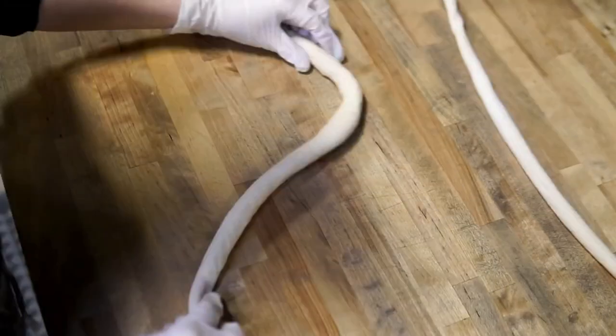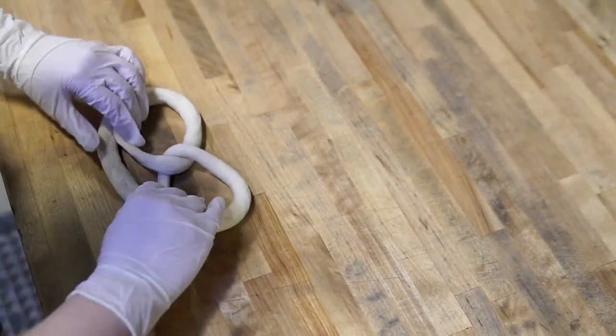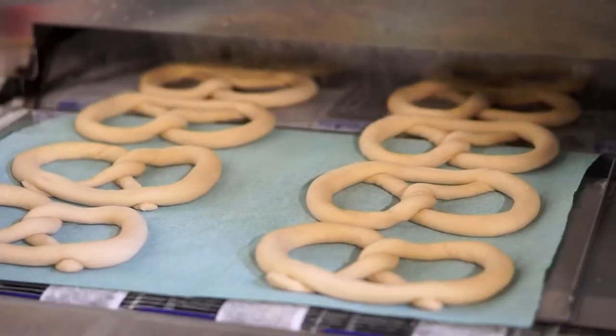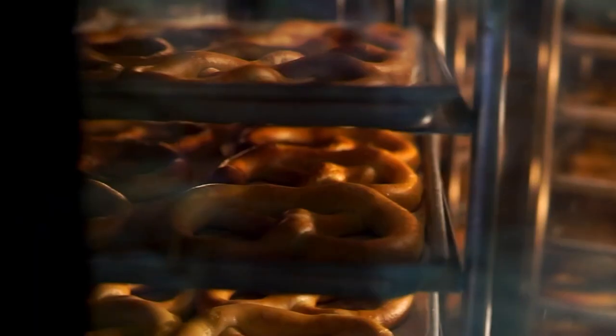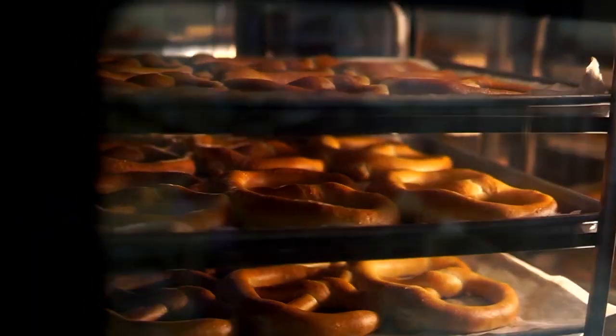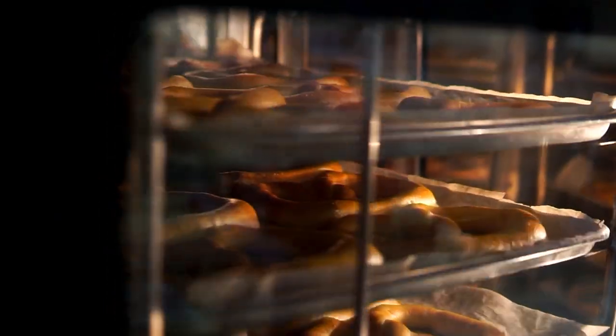We're going to reconnect his audio for a second. But here's the deal — there's no freezer in the bakery. How cool is that? Because they're made with a little flour, a little water, a little salt, a little brown sugar, a little yeast, a little canola oil, and done. The beauty is in the method. These are hand-twisted. We just got them back in stock.